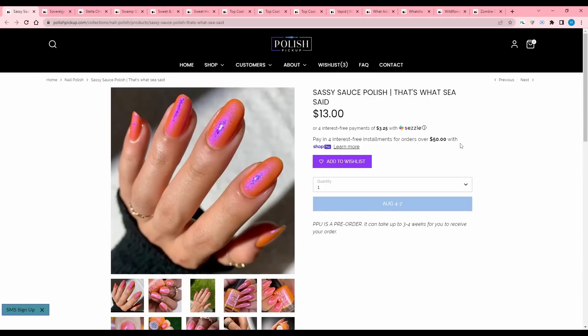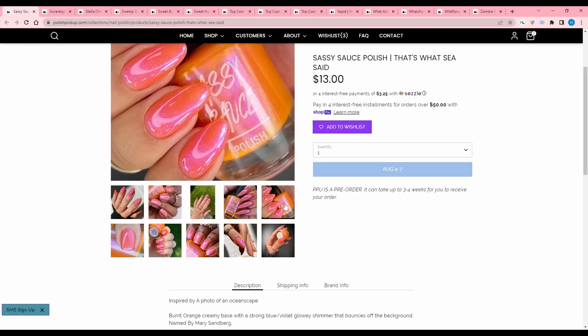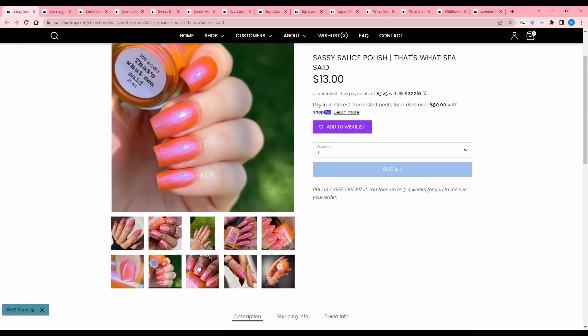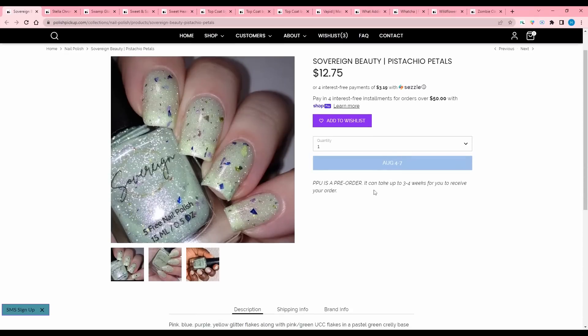Sassy Sauce Polish — that's what it said — inspired by an oceanscape. It is a burnt orange creamy base with a strong blue violet glowy shimmer that bounces off the background. 300 are available. That is pretty fun — I like this kind of orange. I'm going to add that.